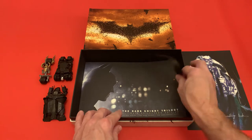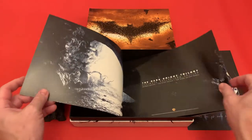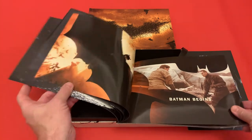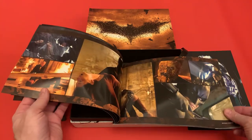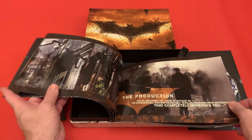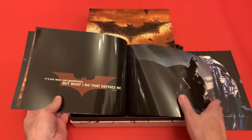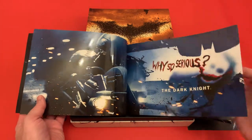Then we have a booklet with really nice details — it takes you through images and stills from all three films. They haven't scrimped on this either; it's high quality glossy images with quotes from the characters. It goes from Batman Begins to The Dark Knight to The Dark Knight Rises, and it's got some storyboards in there too. The quality of the images is so sharp.